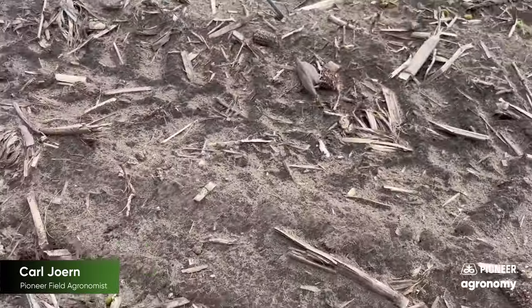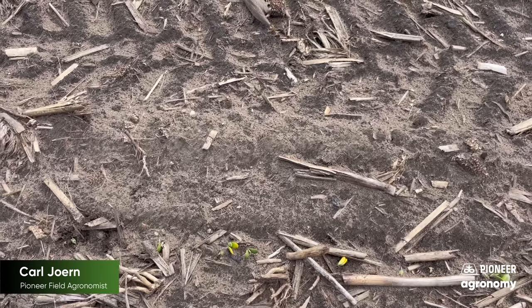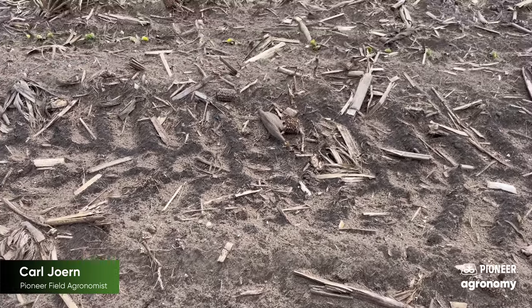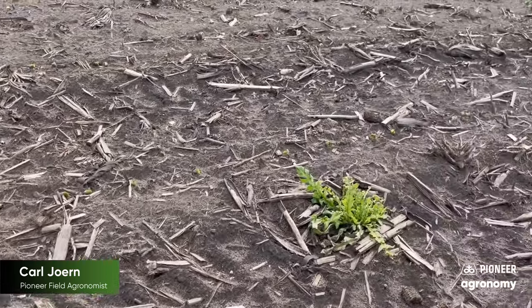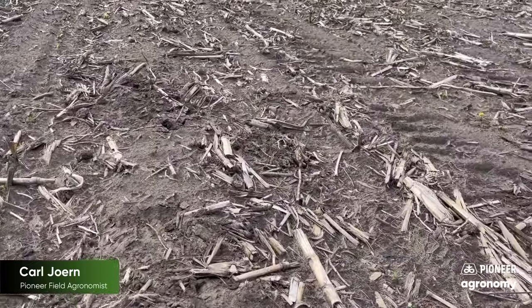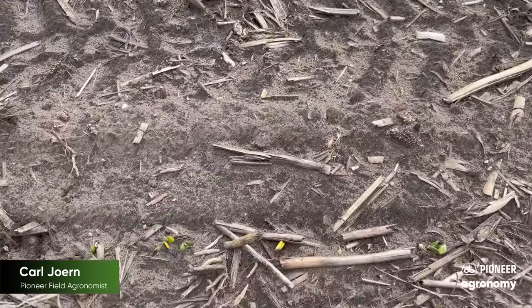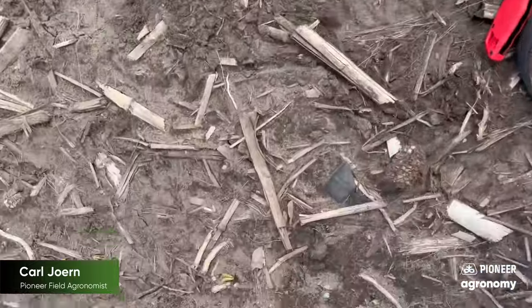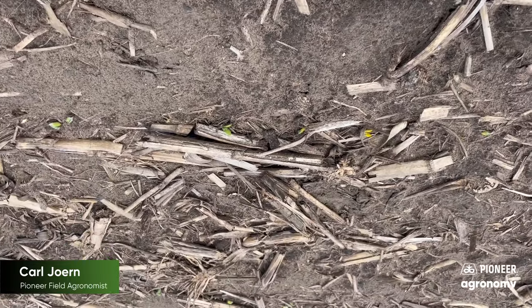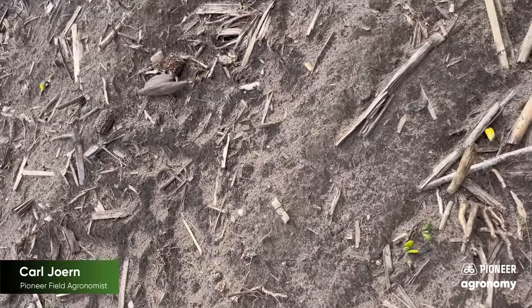Should you decide to look at these stands yourself at the five-day mark: if you come up with consistently above 80,000, all systems go — you can rest easy. If you're trying to evaluate stands that are inconsistent, go ahead and call your Pioneer sales representative or your local agronomist. We'd be more than happy to come out, take a look, and advise you in a situation like that. Once we get below 80,000 and above 60,000, there's room for nuance in that conversation. My opinion would be if you're anywhere below 60,000, it's a slam dunk — we ought to thicken those beans up.